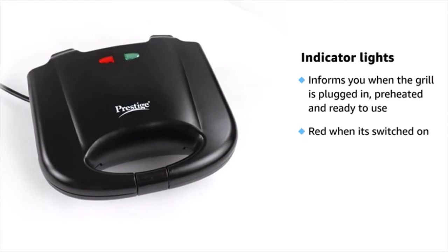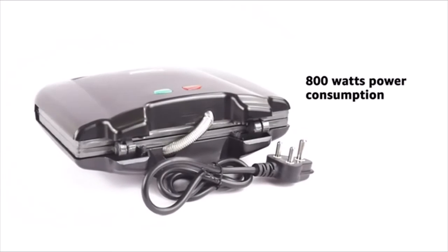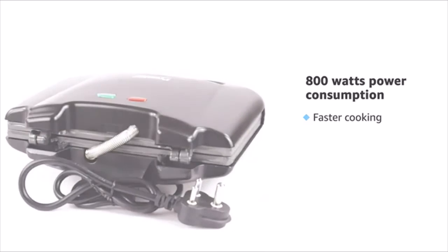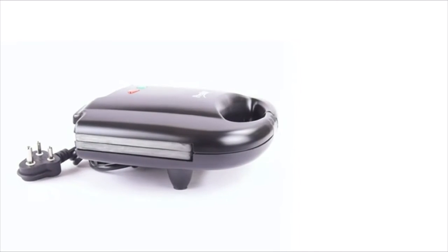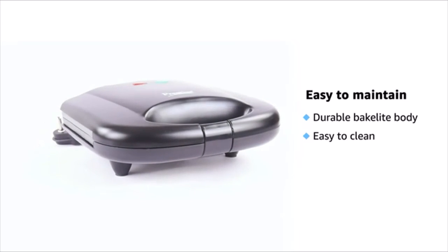The red light is for power or heater and the green light is for grill ready or cut off. With 800 watts power consumption, this sandwich maker is fast. The Prestige Sandwich Maker is made of heat-resistant Bakelite body which is easy to clean and durable.